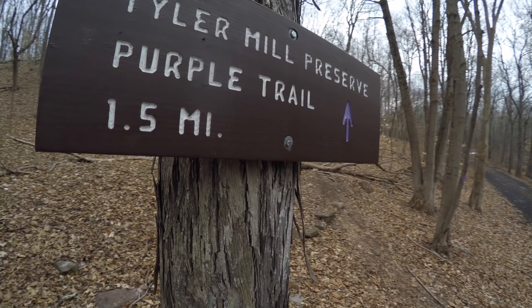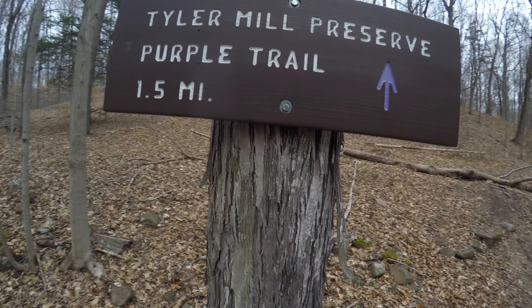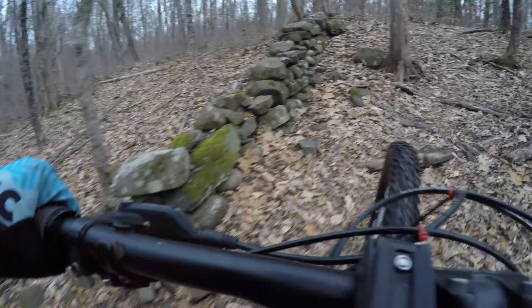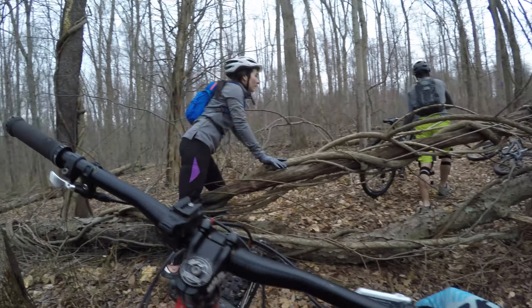This is the Purple Trail in Tyler Mill Preserve, located in Wallingford, Connecticut. This trail is just shy of 2 miles long, has 95 feet of elevation change, and more fallen trees than you can shake a stick at.